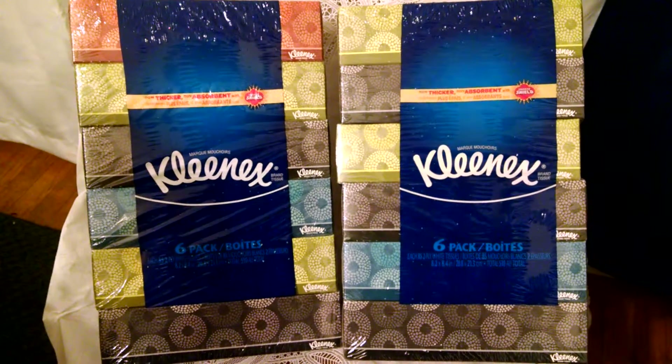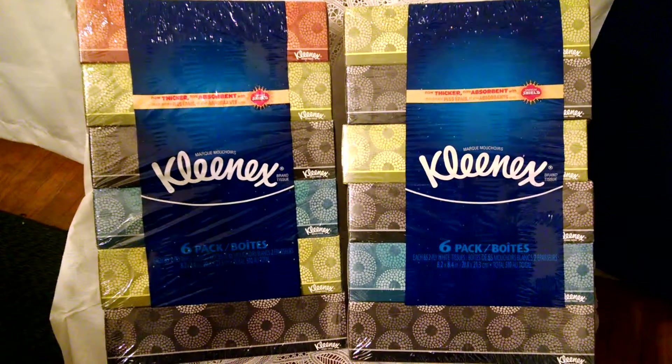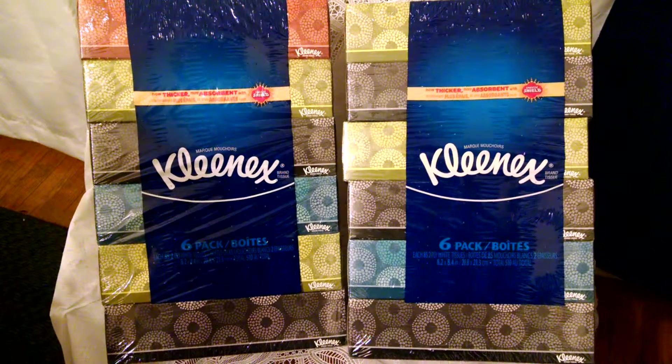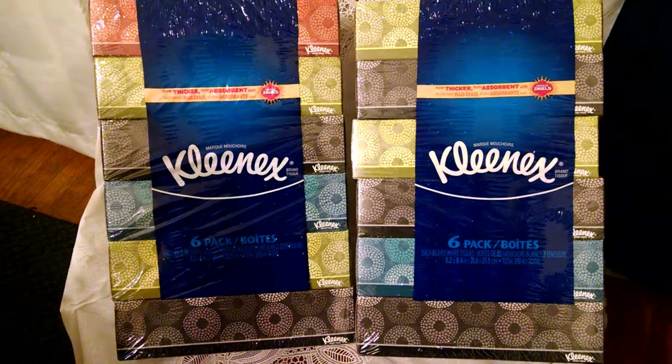Hello YouTube friends, this is Stacey T bringing you a wonderful deal from Walgreens. Walgreens has their Kleenex 6 packs on sale 2 for $9 this week. When you purchase 2, you receive not only 2,000 balance reward points, but a register reward for $2, bringing your total down to 2 for $5.